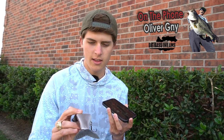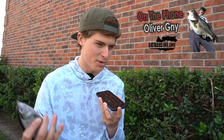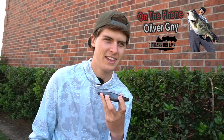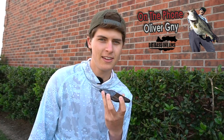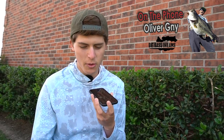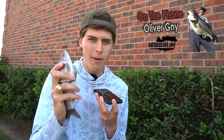Oliver is a swimbait expert — his largemouth PB is 17 pounds 7 ounces caught on a swimbait. He kind of brought the swimbait craze to Austin in a major way. Tyler calls him to get his thoughts on why a smallmouth would eat a swimbait. Oliver explains that all predatory fish — largemouth, smallmouth, muskies, brown trout, even crappie — tend to be drawn to big prey items. The power of a big bait or swimbait is universal across multi-species and regions, whether largemouth, smallmouth, west coast, Texas, Midwest, or the Great Lakes.